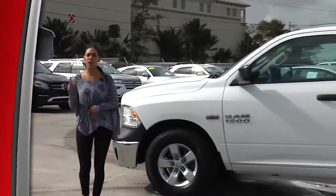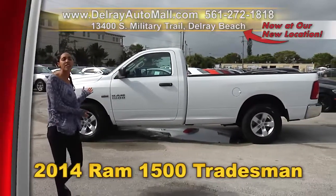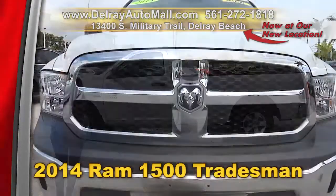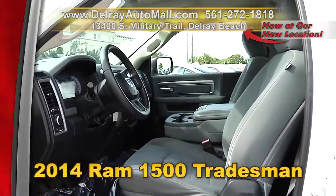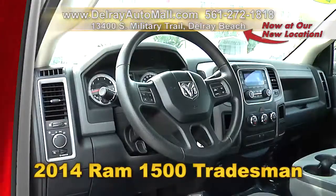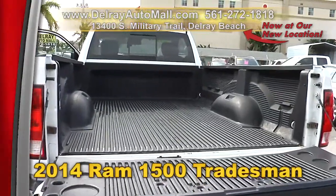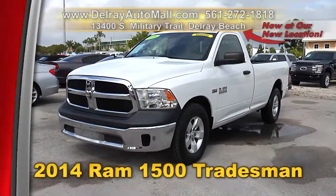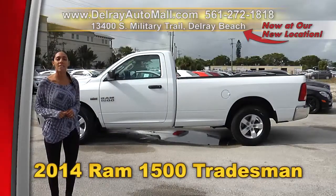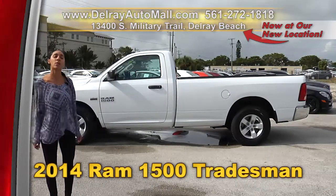Are you looking for a great work truck but don't want that new truck price? Come on over to Delray Auto Mall and check out this 2014 Ram 1500 Tradesman. It has a keyless entry system, power windows, mirrors and door locks, a USB port for iOS or Android, and a clean auto check history. We have great financing — as long as you work, you drive. Call us at 561-272-1818 or visit delrayautomall.com.